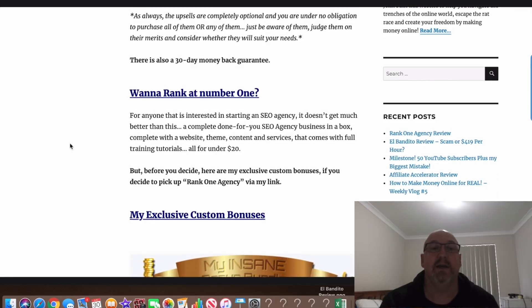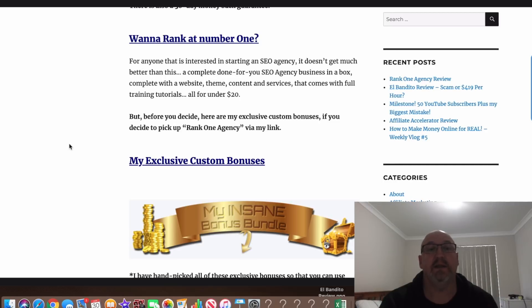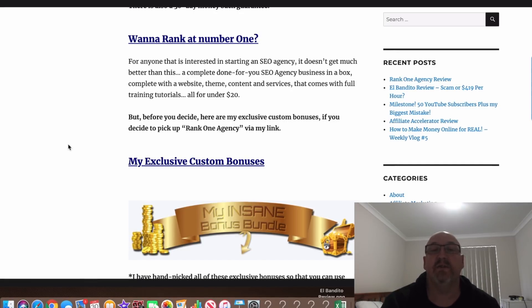And there's also a 30-day money-back guarantee. All in all, this is a pretty good product — a complete done-for-you SEO agency business in a box. The key thing really is the website, and I've included a free website in my bonuses if you haven't got one. So you've got your website theme, all your content, all your services, full training tutorials on how to sell it — all of this for under $20. You can go out and start your own SEO agency. I think that's a pretty good deal.